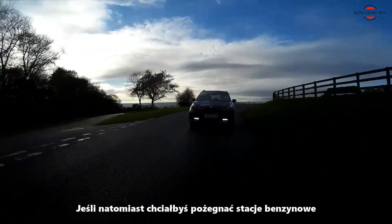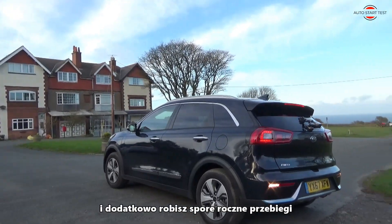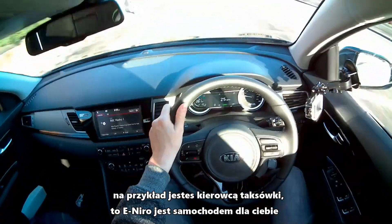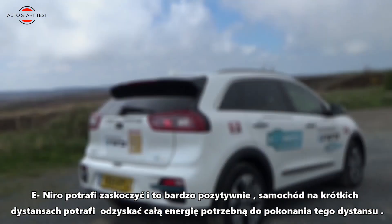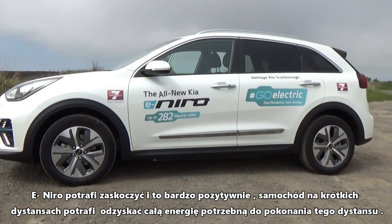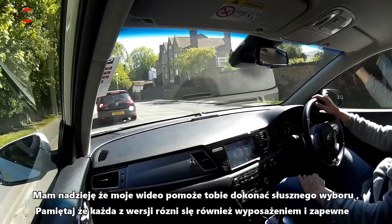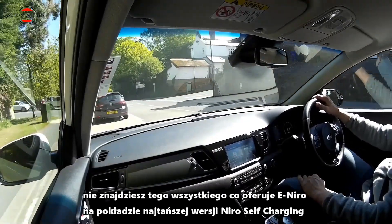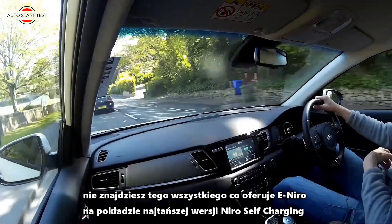However, if you would like to say goodbye to petrol stations, your budget is over £35,000, and your annual mileage is very high — for example, you are a taxi driver — then you should choose the e-Niro. The e-Niro can surprise you in very positive ways. On short distances, the car can recover all the energy needed to overcome that distance. More in my Kia e-Niro review. I hope my video will help you make the right choice. Remember that each version also has different equipment, and you probably won't find everything that e-Niro offers compared to the basic version of the Niro Self-Charging Hybrid.